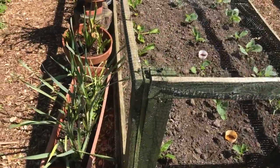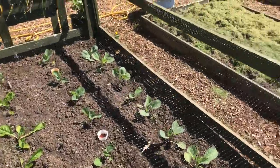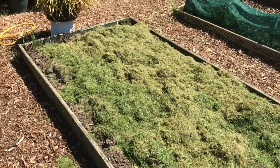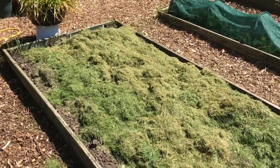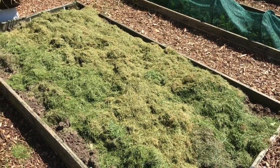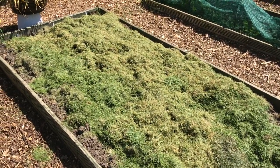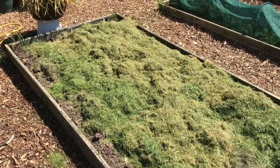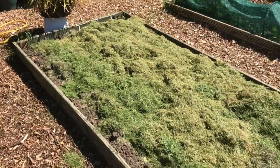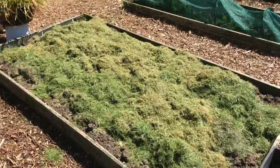Over here I've got my chard and my cabbage — my drumhead cabbage. Potatoes — they've just started coming through. Now, I've got a load of grass cuttings on top of that. Some people might say don't do that, but I've done it before and it's been okay. It builds it up. They're quite deep down on potatoes anyway, so it should get a good crop. I just hope there's not a lot of detriment from the grass, but as I say, I have done it before and it's been all right.